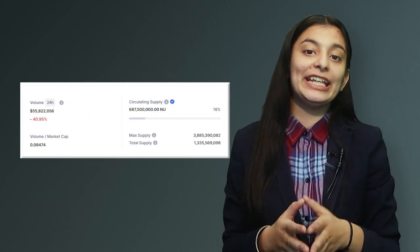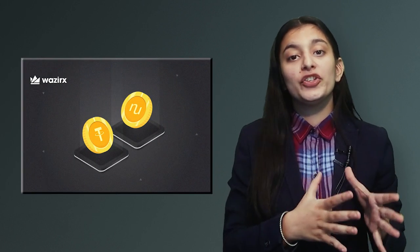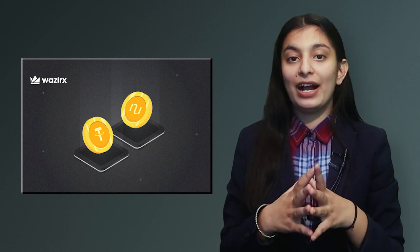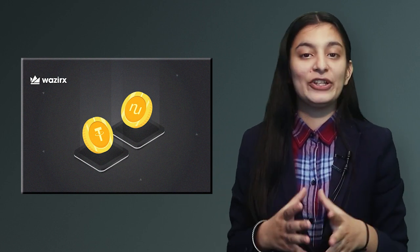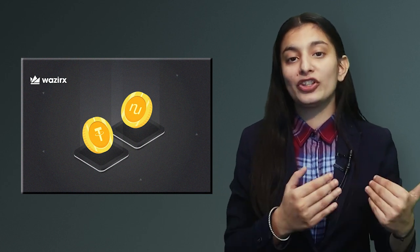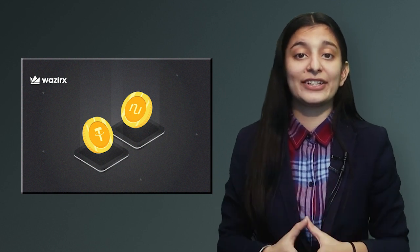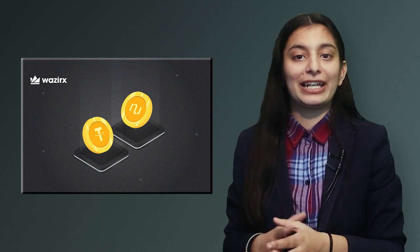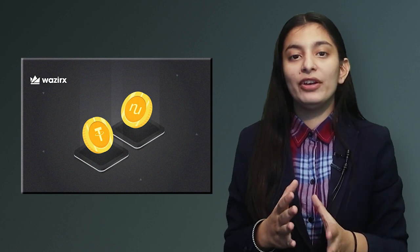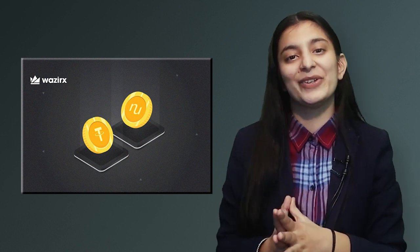Regarding NuCypher's circulating supply, it is 687 million annually, with a total supply of 1 billion. NuCypher is also a Rapid Listing Initiative, so you can start trading and deposit it on WazirX via Binance. Withdrawals will soon be available.